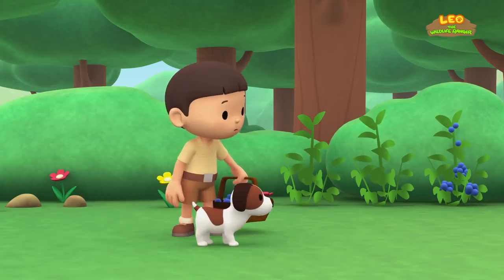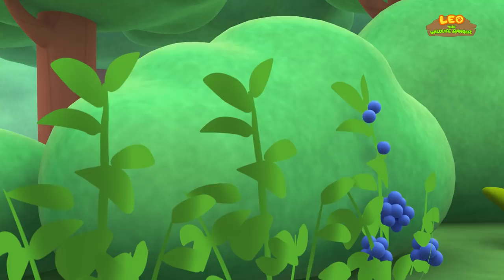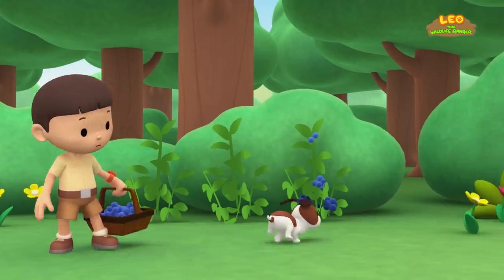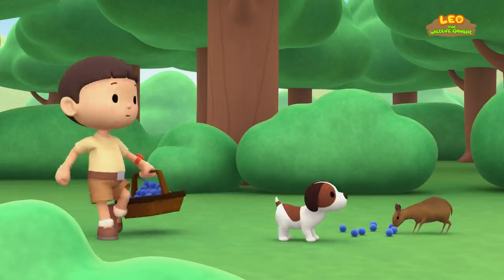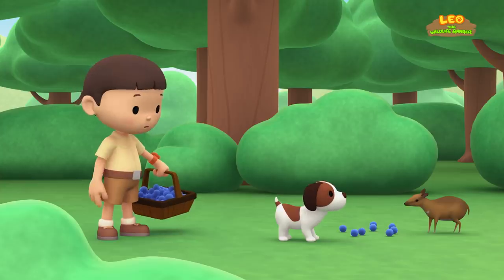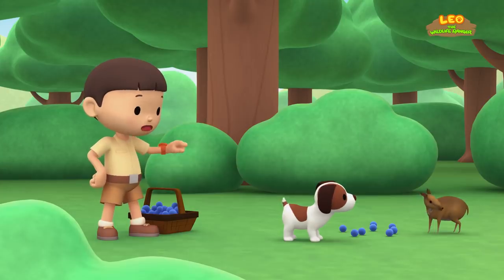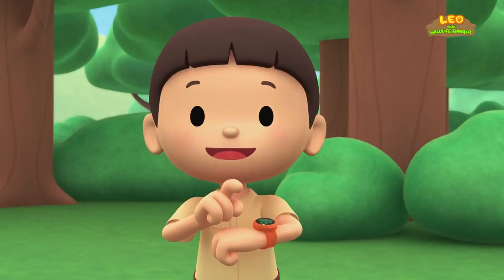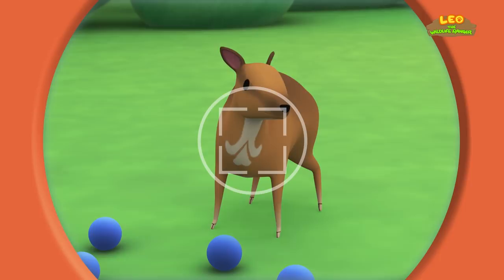That's strange! Where have the blueberries gone? They were right here a moment ago! Look! They're disappearing! What is it, Hero? Is that a deer? Hmm, it looks like a deer, but it's so small! You know what we should do? Let's take a photo and send it to my sister, Katie! She is also a junior ranger! Hold still, little guy!